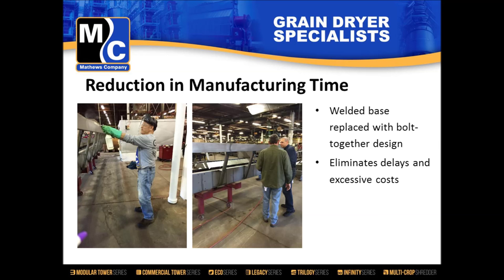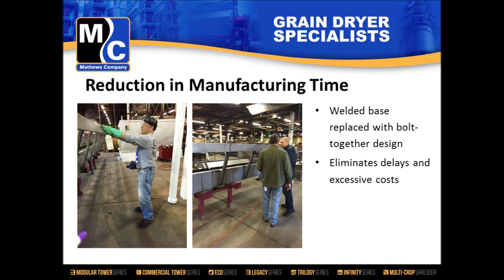Another big cost saving — more on the labor side than material — was the base itself. Pictures from our welding department show the time required to weld and paint a base: spending a day pulling parts, welding, grinding welds, cleaning, painting, letting it dry — we were two days behind before assembly could begin. With the new bolted design, we can start building on day one, reducing both build time and cost. And instead of two fans — one per plenum — we do the job with one large centrifugal fan with specially designed ductwork.